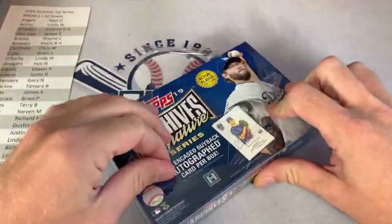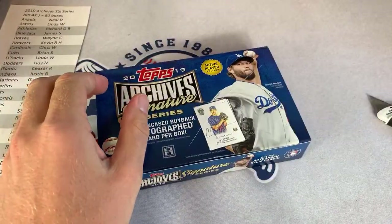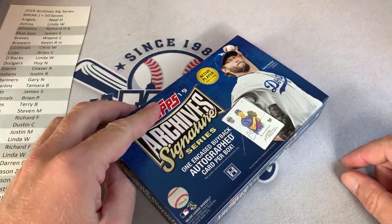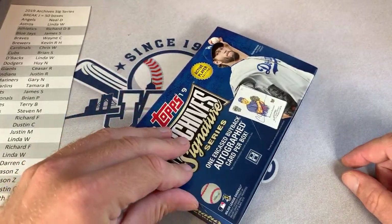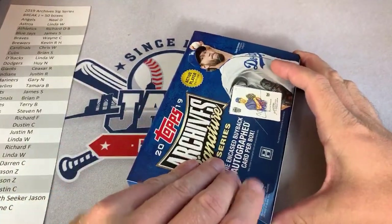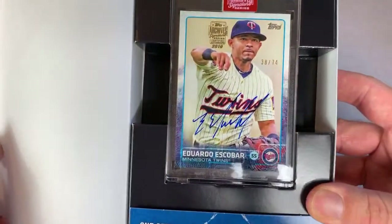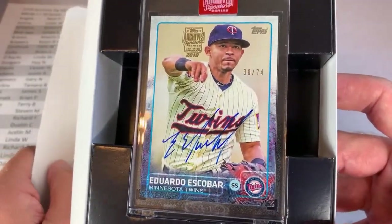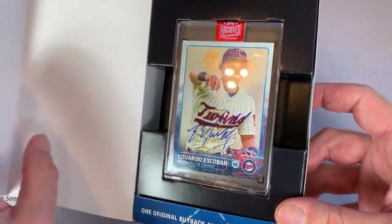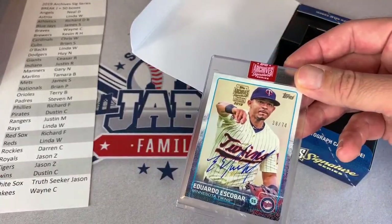Box number three. One card per box. Kingsford thought we were opening 100 boxes with multiple packs — that would literally take forever. We have an Eduardo Escobar, 38 of 74. He's having a great season. Eduardo Escobar on a 2015 Topps card — he's on the Twins there. That one goes to the Twins owner, Dustin C. Congratulations, Dustin, on your Eduardo Escobar.